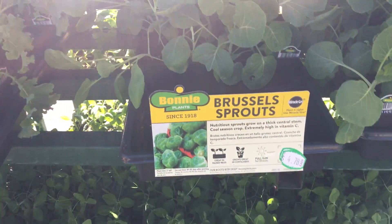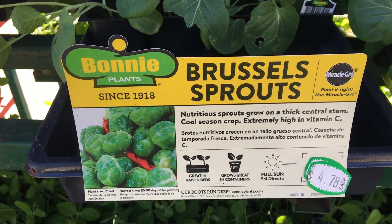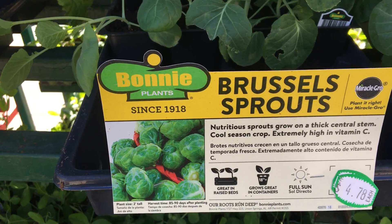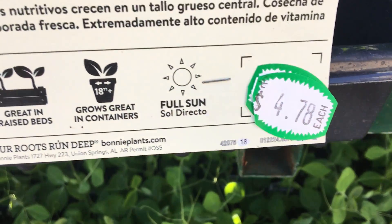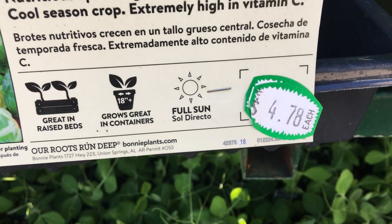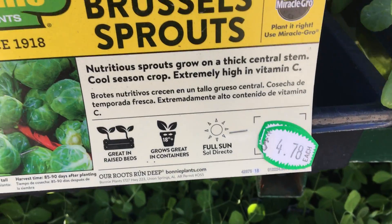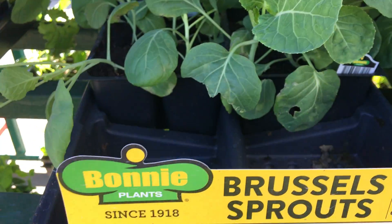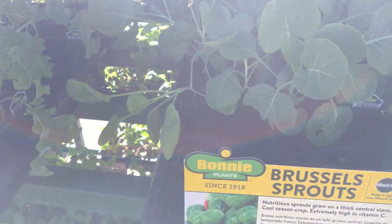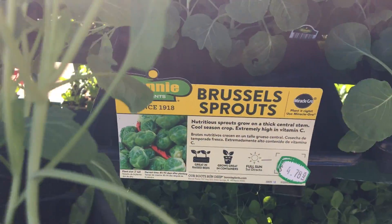Here, I want to get some brussels sprouts. The price was $3.78. Now they've increased it to $4.78. So I'm here to pick a container of six.